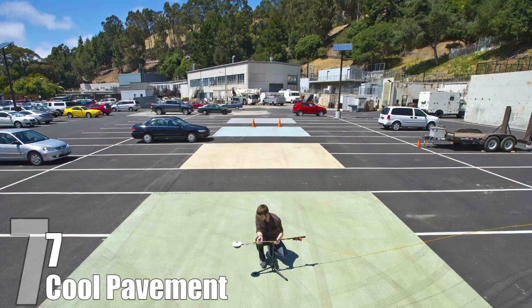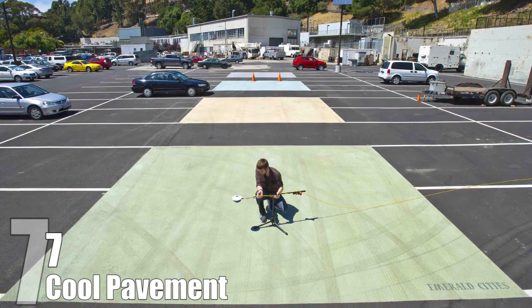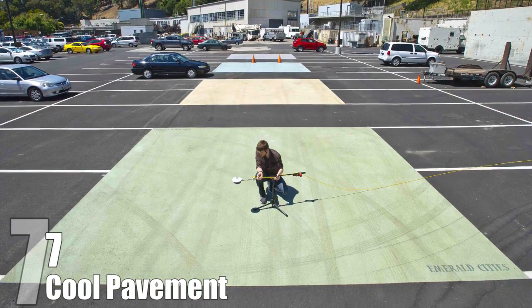While there is no way to know exactly how much coating an entire city would benefit the environment, cool pavement has been helping cities like Chicago that have paved their alleys with it.